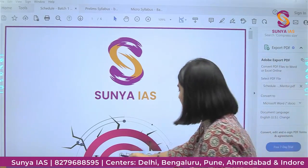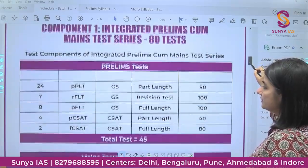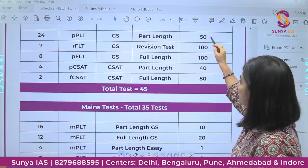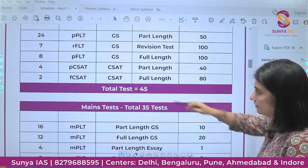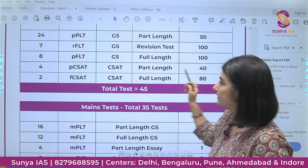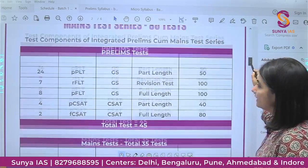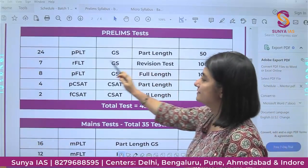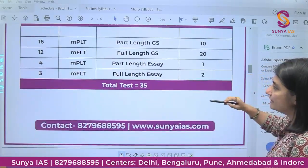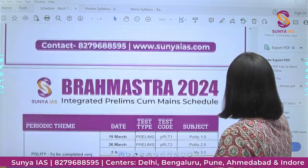Here is the breakup: for CSAT we are doing four part-length tests and two full-length tests; eight full-length tests for GS; 24 sectional tests; and seven revision tests for Prelims. For Mains, this is the breakup of the 35 tests. Now let me show you the schedule and explain how this program is going to be very beneficial.